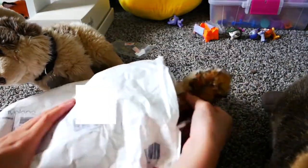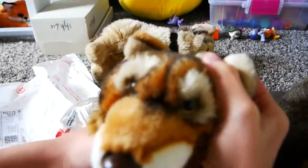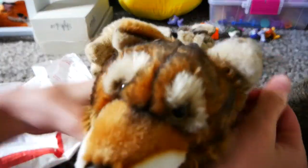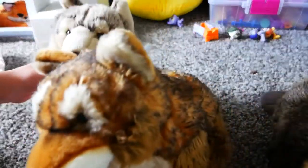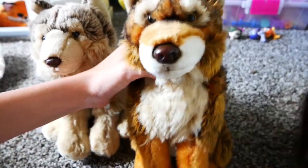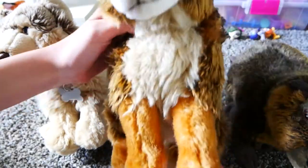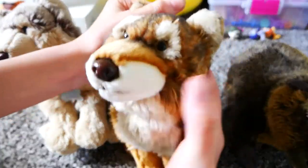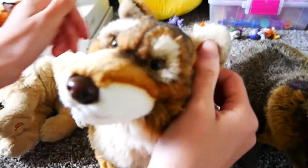I see a tail. Oh my gosh, it's the signature red wolf! Oh my gosh, she's so cute. There's her W. And it did say that she was missing her tush tag, but oh my gosh, she's so cute.